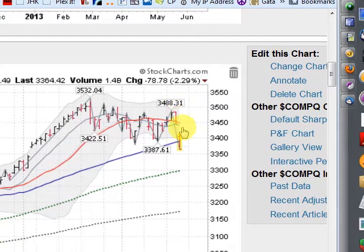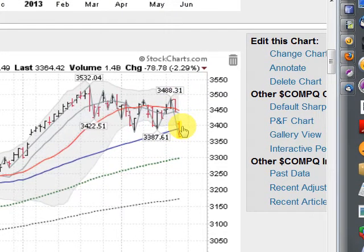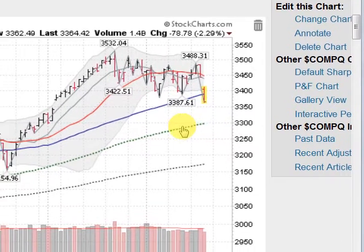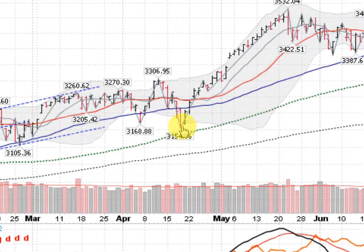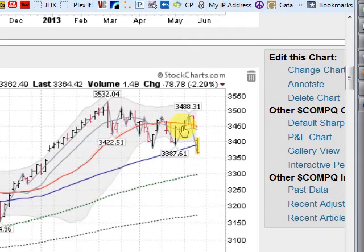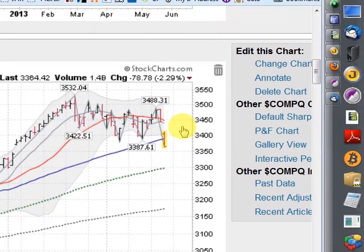Now, it looks like if we don't recover this key moving average line today or in the next few days, we'll go down about another 100 points and test the 100-day moving average, which so far all year long has been a place that we've bounced off of. All the key moving averages are above each other, which is a good sign. The 21-day is starting to roll over a bit here, so let's keep an eye on this.